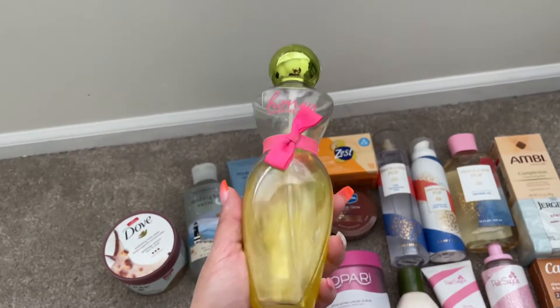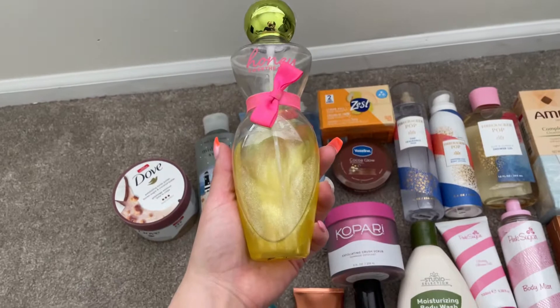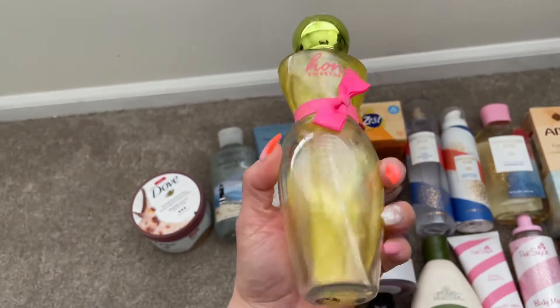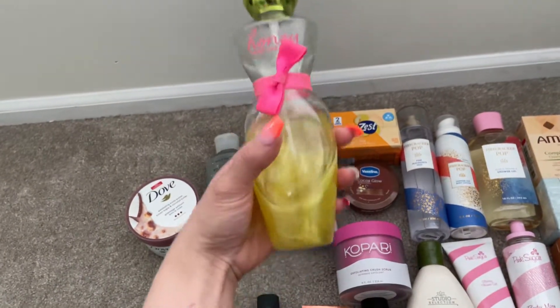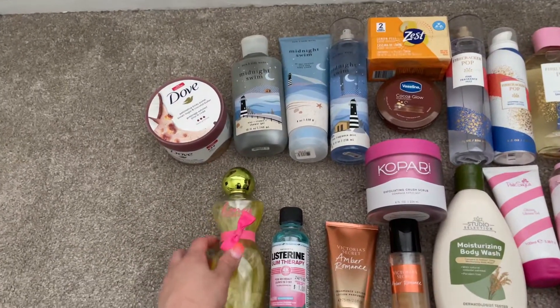If you've been shopping at Bath and Body Works for years, this next one will look familiar — it's Honey Sweetheart from Bath and Body Works, which came out in 2013. That's how long I've had it, so I'm so excited to finally use this up.